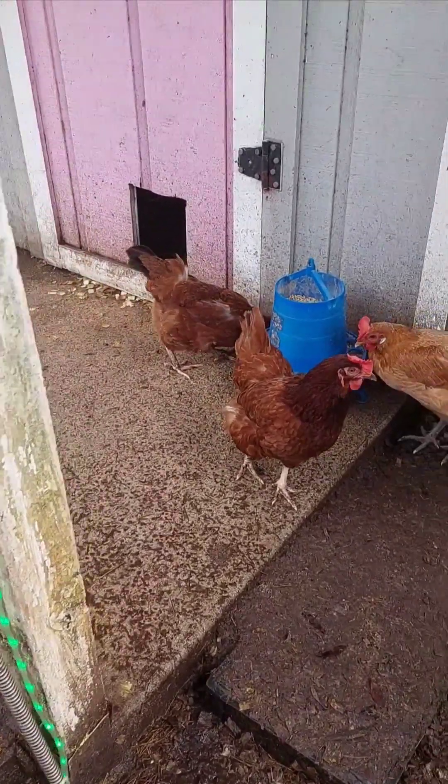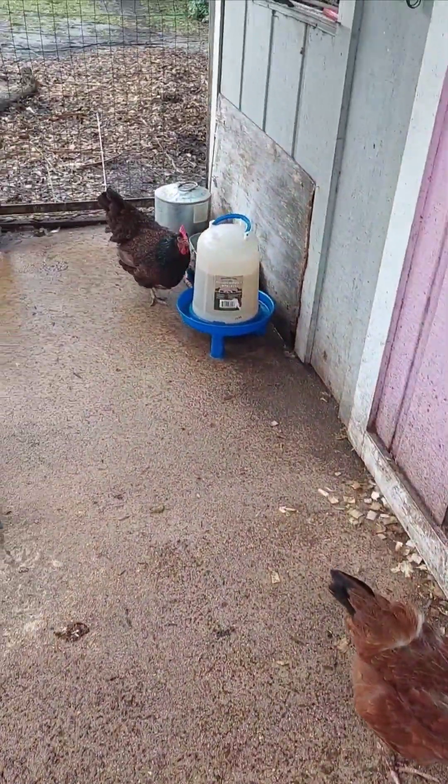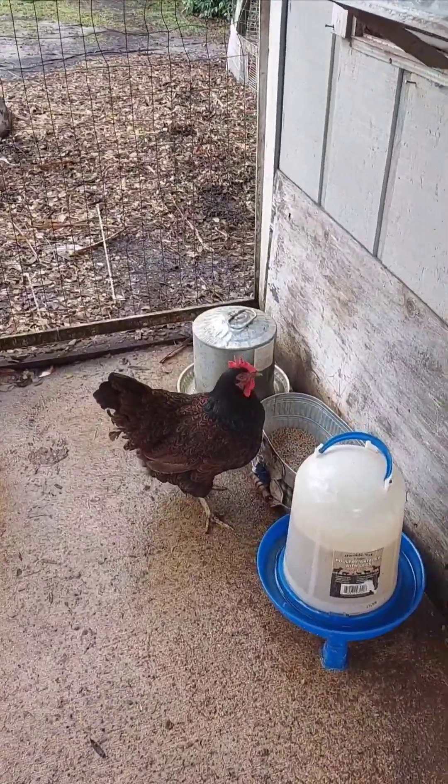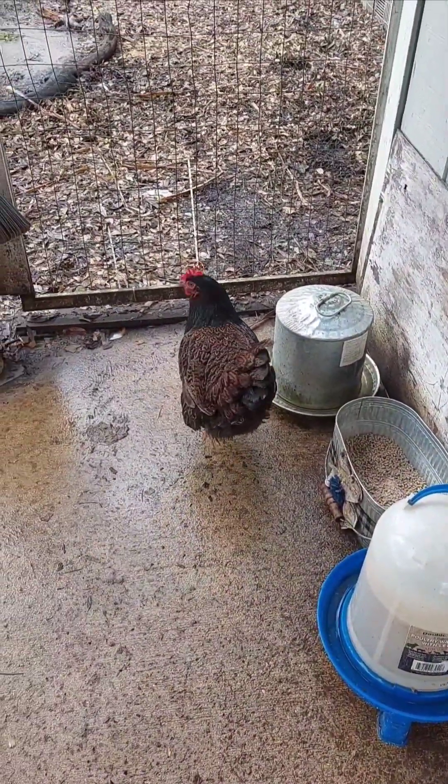The crop also lets them eat a mix of foods like seeds, grains, or bugs, and store it all safely until their body is ready to break it down. It's a clever system that ensures they're nourished even during busy or risky feeding times.